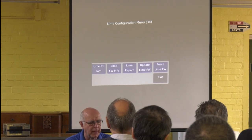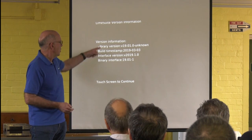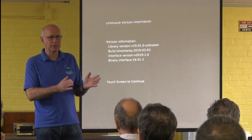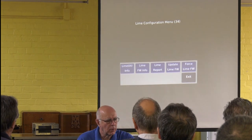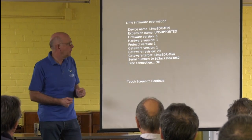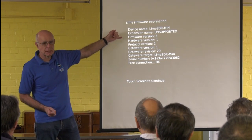The first button on the left looks at the Lime software loaded on the Portsdown — the version of Lime software is 19.01 essentially. That's relevant because it matches up to the software in the Lime SDR itself. You can press the button called Lime Firmware Info and it reads off what's on it. It always says 'expansion name unsupported' — don't know why. Firmware version 6 is the latest version, hardware version 1.